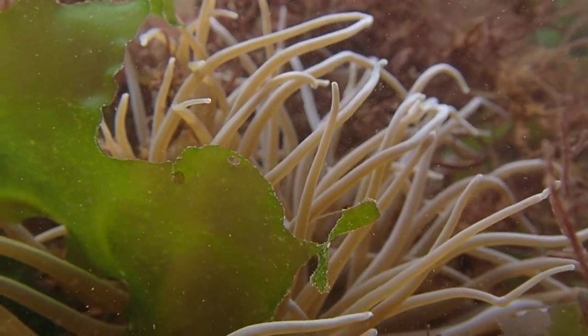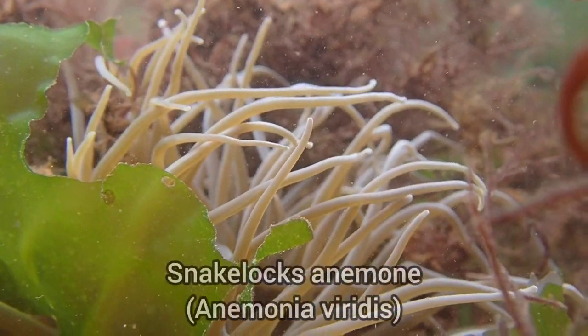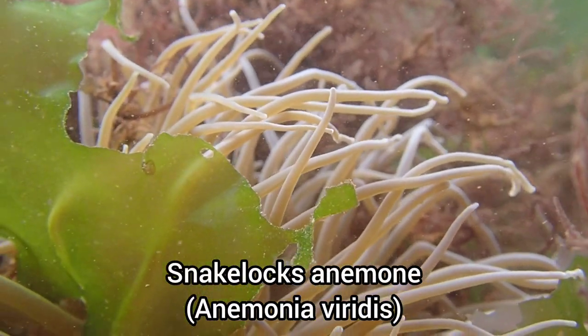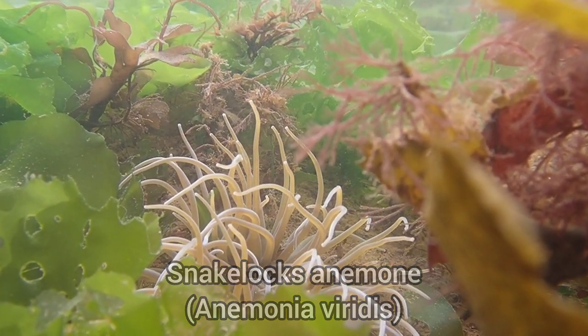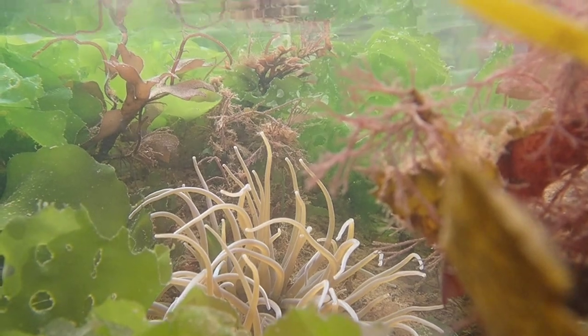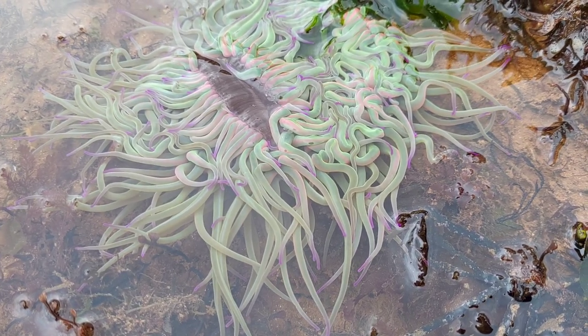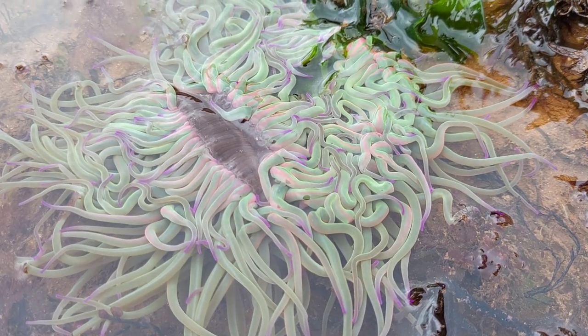Here is yet another species of anemone found on the shores of Dawlish. This is a snake locks anemone and is one of my favourite species to find while rock pooling. This is the other colour variation of the snake locks anemone, and as you can see this one is much more vibrant.